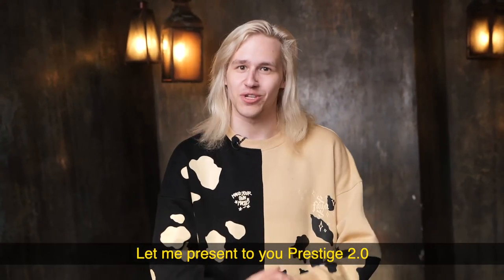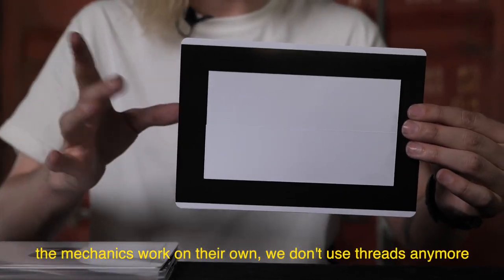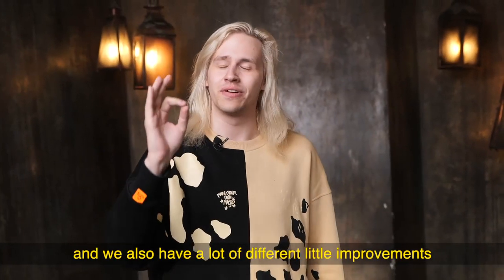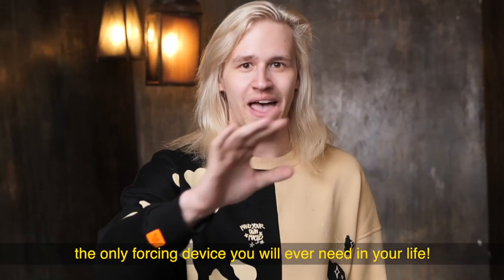Let me present to you Prestige 2.0. It's much simpler to do. The mechanics work on their own. We don't use any more threads. The flap is much bigger than it used to be. And we also have a lot of different little improvements to make this the most ultimate tool — the only forcing device you will ever need in your life.